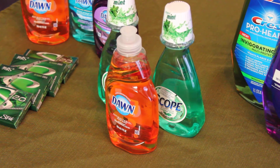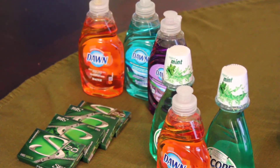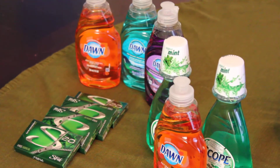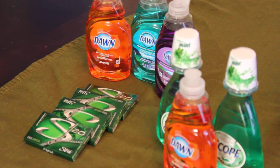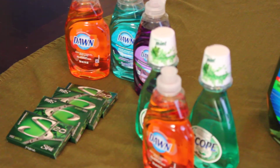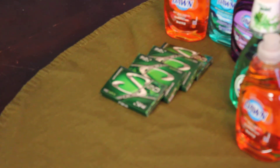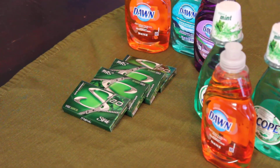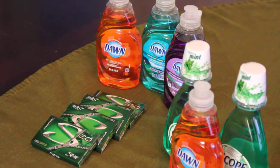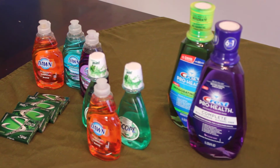I took that $4 in UP Rewards and used it to pay for my last transaction. I got the Dawn again — three more, with three $0.25 coupons. So it was $0.95 times 3, which was $2.85, minus $0.75 in coupons, coming to $2.10. Since I had $4 in UP Rewards and can't use them unless the total is at least $4, I added Stride gum at $0.69 each — $2.78 worth — bringing my total to $4.86. Minus the $4 in UP Rewards, I paid $0.86 plus tax.